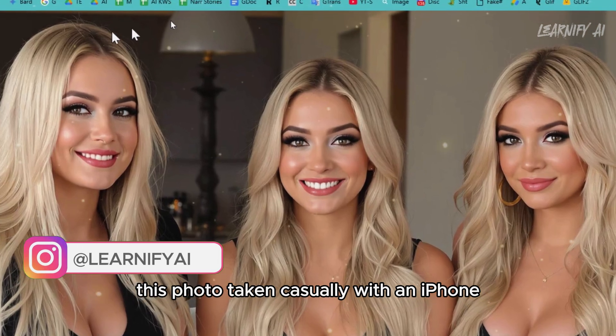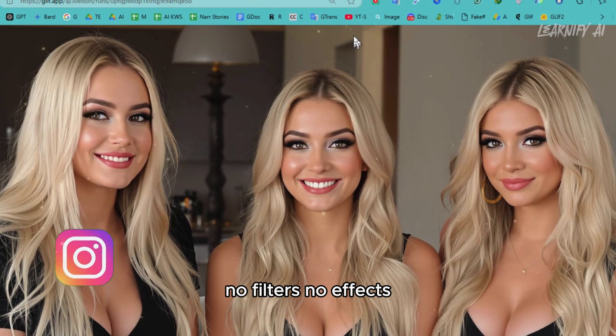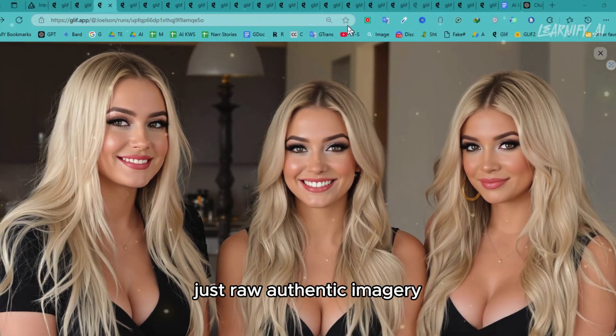This photo, taken casually with an iPhone, captures them in sharp, high-definition quality — no filters, no effects, just raw, authentic imagery.